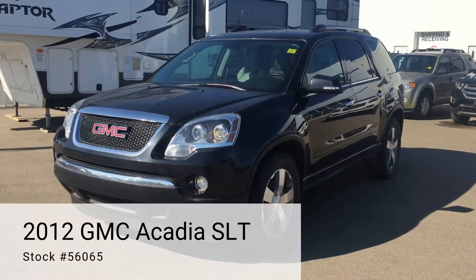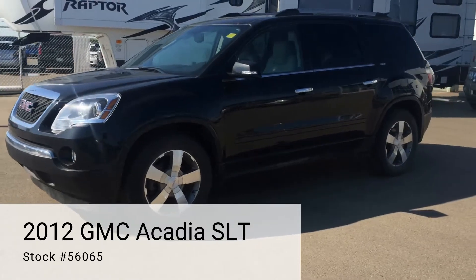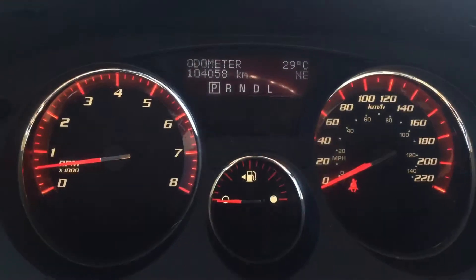Let's have a look at this 2012 GMC Acadia SLT, with just over 104,000 kilometers.